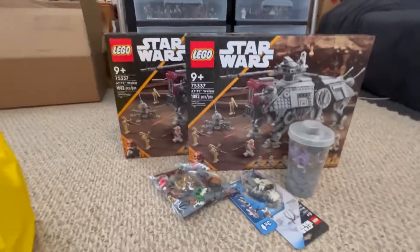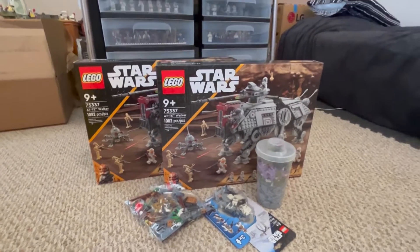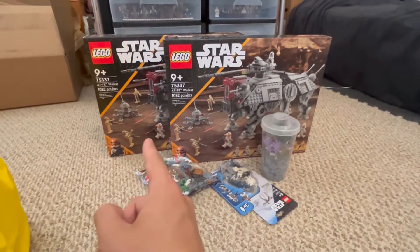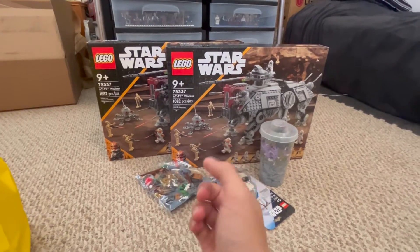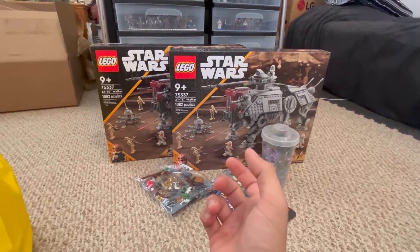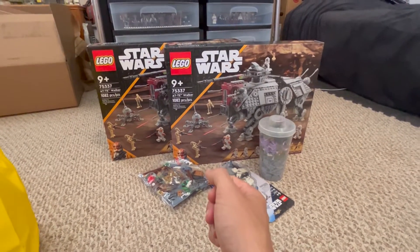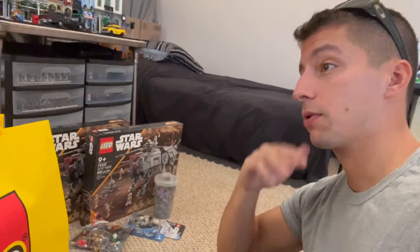That's our Lego haul for the day! I'm excited to get the ATTEs built. I'll definitely build one right away; the other I may keep in the box until I build a layout for it, since there's not a whole lot of use having two out at once. But we'll see — I may change my mind.